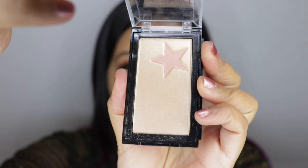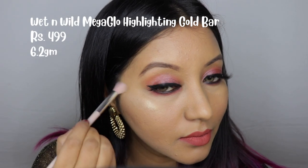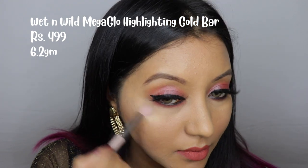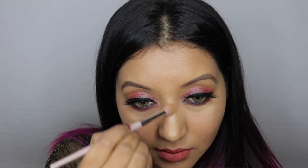In number four we have the Wet n Wild Mega Glow Highlighting Gold Bar in the shade Holly Gold Head. This was a total blind buy for me — I picked it up and fell in love with it. I never realized it had a built-in mirror, which is amazing and handy for travel, though be careful not to crack it. This highlighter is extremely smooth on skin, blends beautifully, and is extremely buildable — you can build it up for a wet or blinding look. It has minimal fallout and a perfect muted gold tone.